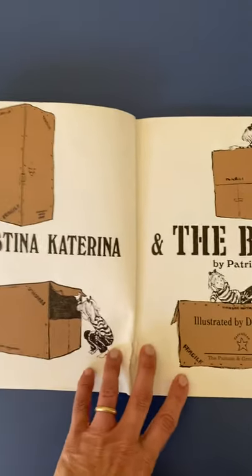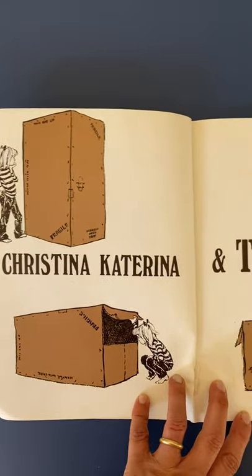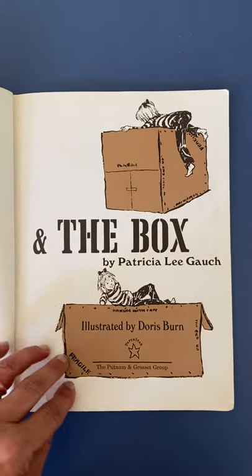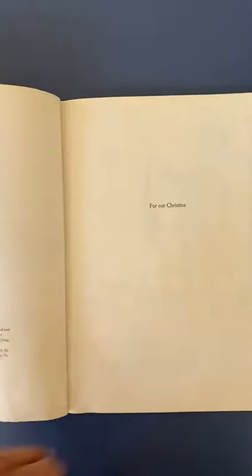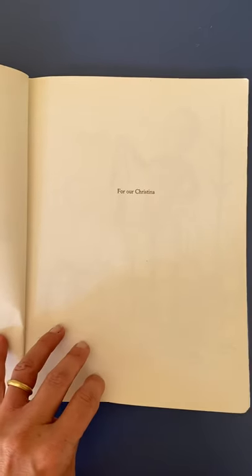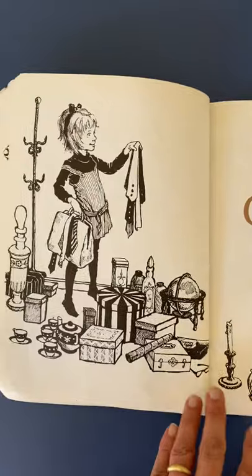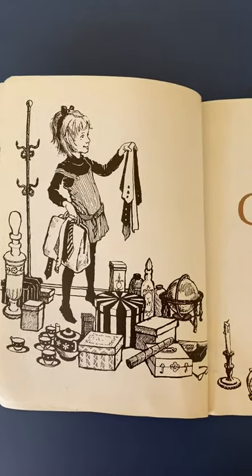This is the title page. There's Christina Katerina — she's checking out these boxes. There she is, she's climbing. This is the dedication that says 'For our Christina.' There's Christina Katerina with all her stuff.